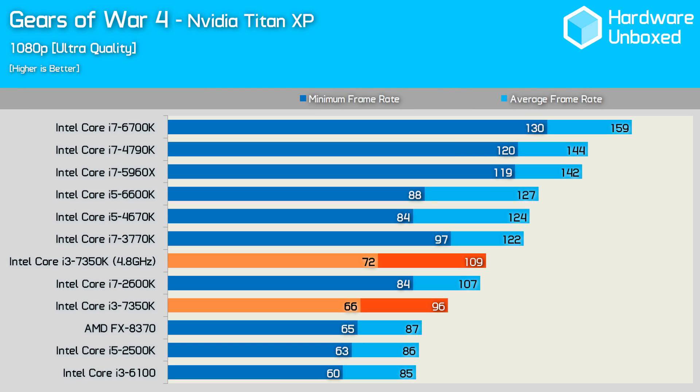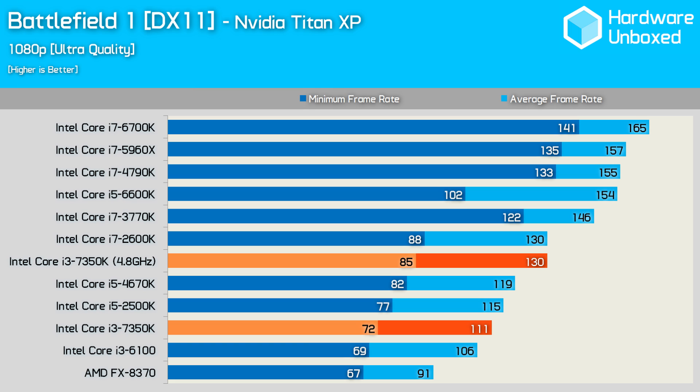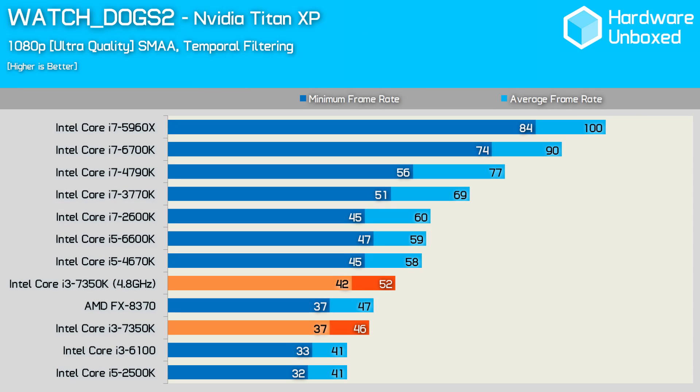Out of the box, the 7350K was surprisingly capable in Gears of War 4, delivering an average of 96 FPS. Overclocked, the frame rate was boosted by 14% to 109 FPS, which was enough to overtake the stock-clocked Core i7-2600K. The overclocked Core i3 was 28% faster than the previous generation 6100 model, which makes sense given it has a 30% clock speed advantage. Testing Overwatch saw the overclocked 7350K boost the average frame rate by 16%, allowing it to reach 219 FPS. I did notice occasional stuttering with the 7350K in Battlefield 1 at stock clock speeds, despite pushing well over 60 FPS at all times. Overclocking the CPU to 4.8GHz seemed to solve this, and we're now achieving a 130 FPS average, matching the Core i7-2600K.